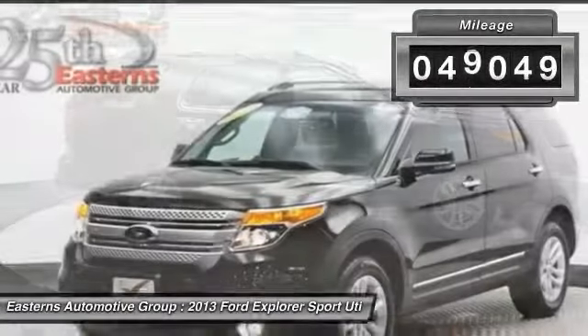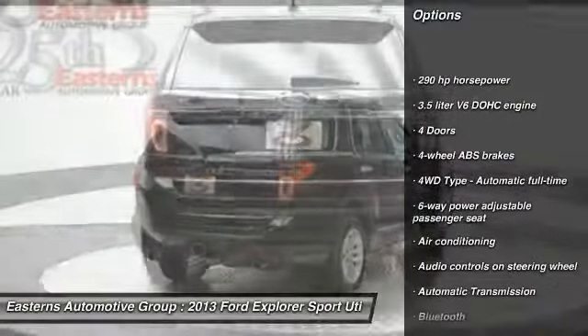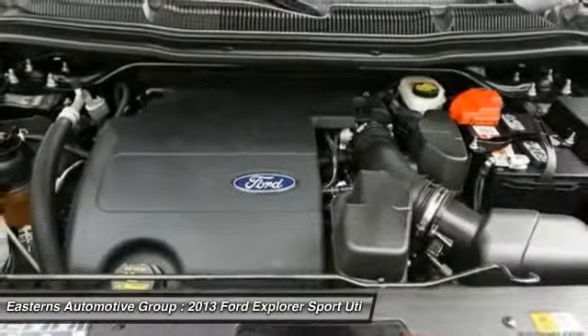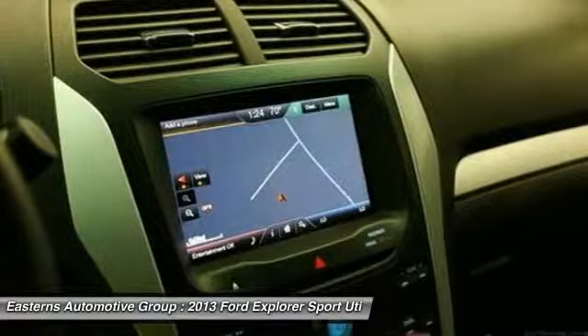This vehicle has less than 50,000 miles. Here are some of this vehicle's great options: traction control, front air conditioning, automatic transmission, Bluetooth, cruise control, power door locks, passenger airbag, power windows, fog lamps, trip computer.